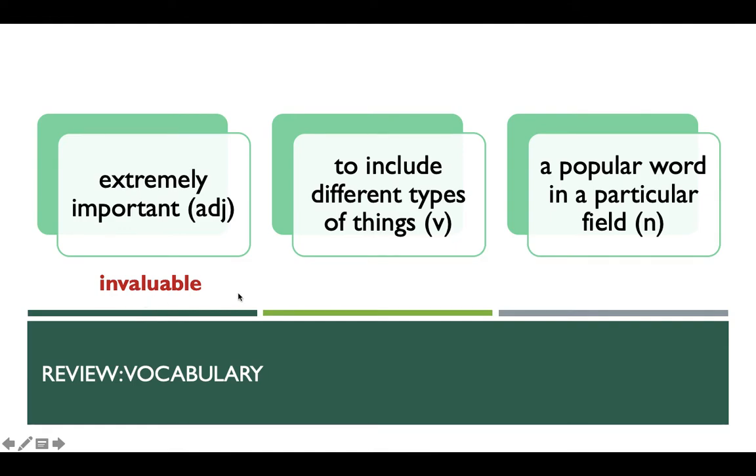Invaluable means extremely important. Another example is 'inflammable,' which means can be set on fire easily. The second definition is to include different types of things, so the verb is 'encompass.' The third word is a noun — it means a popular word in a particular field, so the answer is 'buzzword.' I hope you got these three words right.